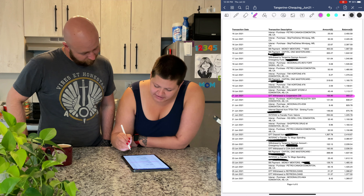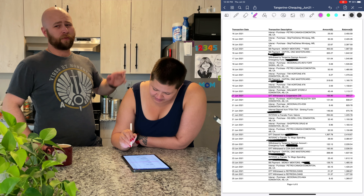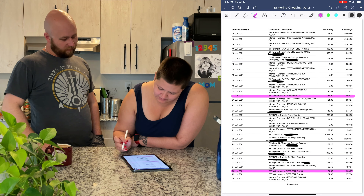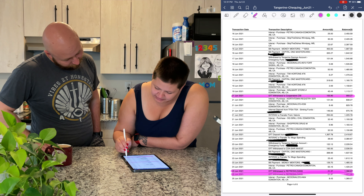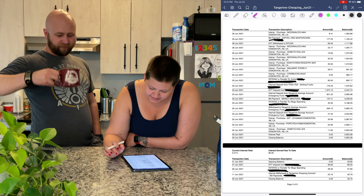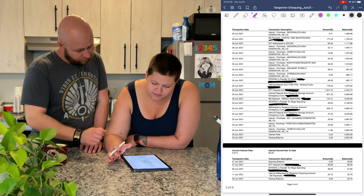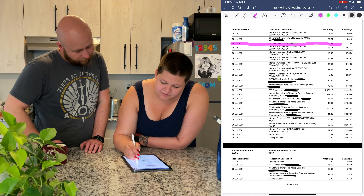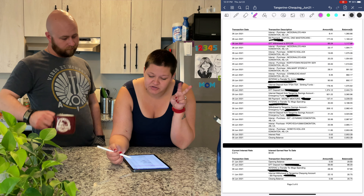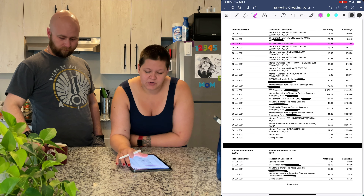Our apartment tenants insurance comes off our credit card. We also had a credit rebuilding loan — that's a bill, not a debt. And that's why it's good to do a three-month average, because in June we actually paid two of those bills that month and the month prior we didn't have any. So you always want to do three months.